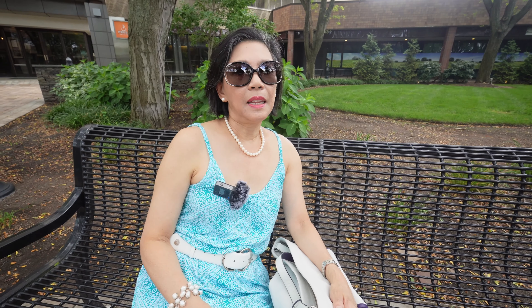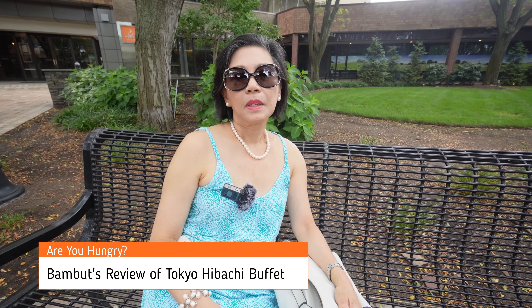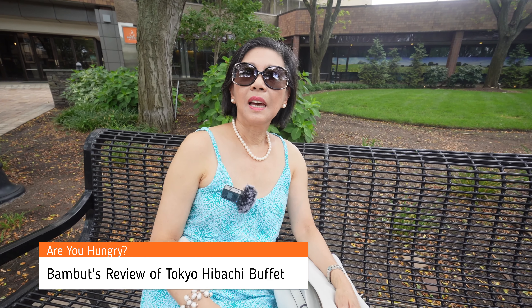What were your favorite dishes? I'm all over that sushi — the sashimi with the salmon, and I had shrimp tempura sushi, and California rolls. I had every kind of sushi that they had. It was good. We'll be back. The food was pretty good.